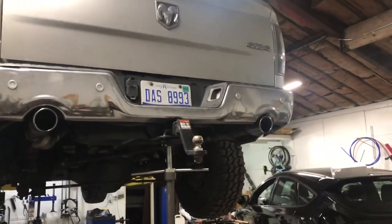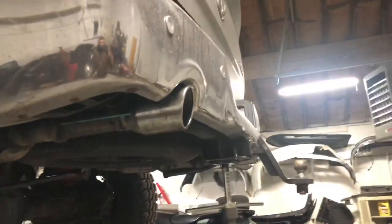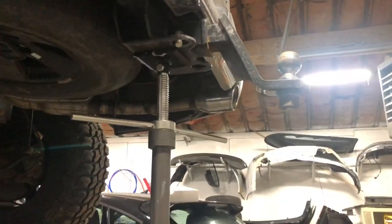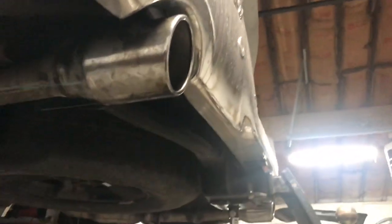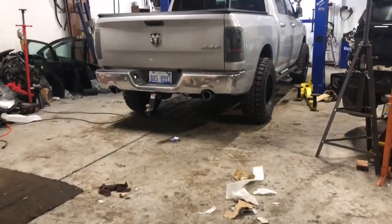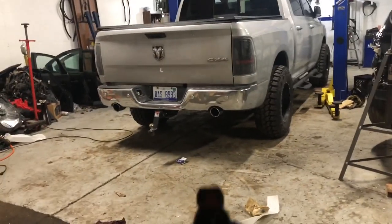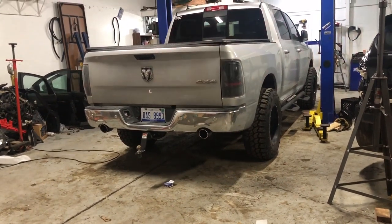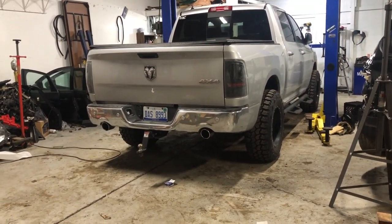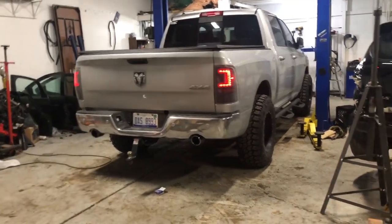It's all installed and good to go. Just a quick look at how the mufflers sit at the end of the bumper — I went with the flush look rather than having them stick out. As promised, here's the after sound clip. Oh yeah, I dig it!